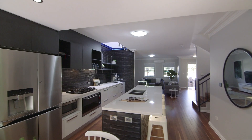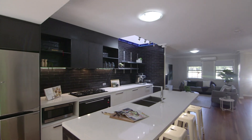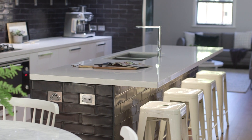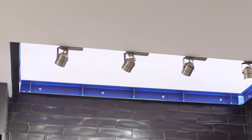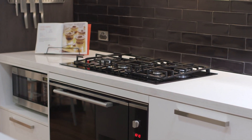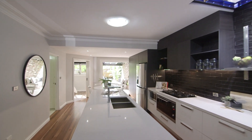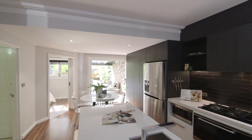This recently installed kitchen is just so impressive with its 900 wide stone island bench with feature LED lighting, oversized gas cooktop, 750 oven and dishwasher. It will be the place for many family gatherings.